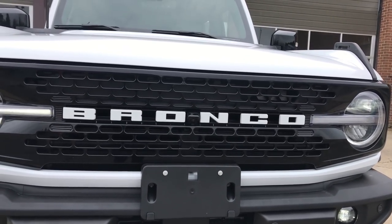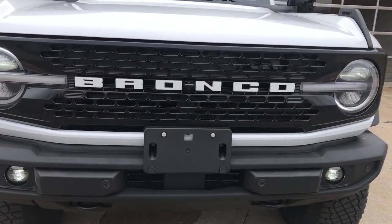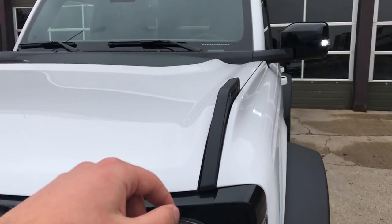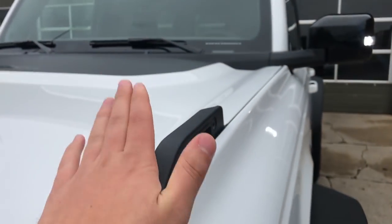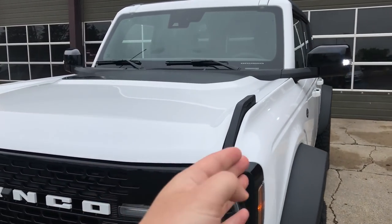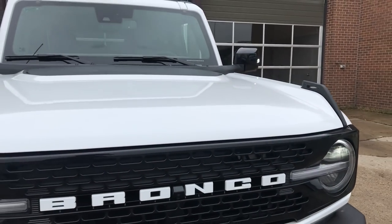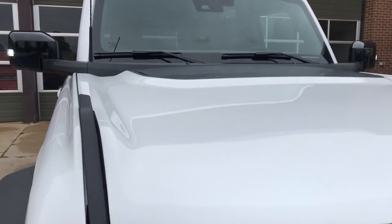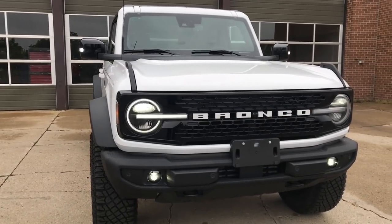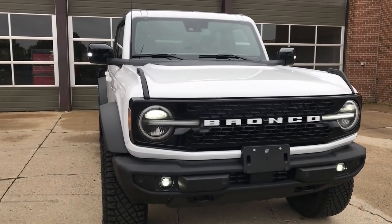Another cool thing with the Bronco is your hood trail sights. They're weighted for about 150 pounds, and when you're off-roading you can kind of see where your fender is going to be when you're heading downhill or uphill. The hood doesn't have too much bulging — just some bulging on the sides. With the 35-inch tires and the Sasquatch package, which is standard on Wildtrak, you get the extended fenders which adds a lot more character and that offset on the side.